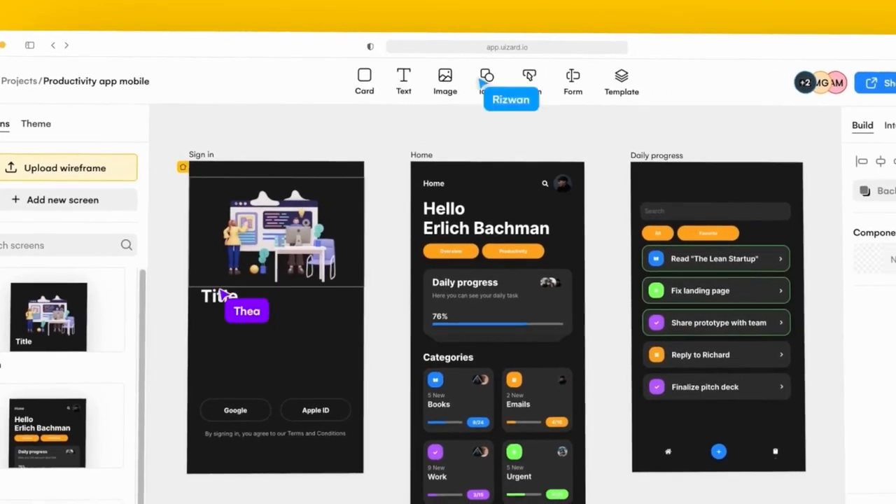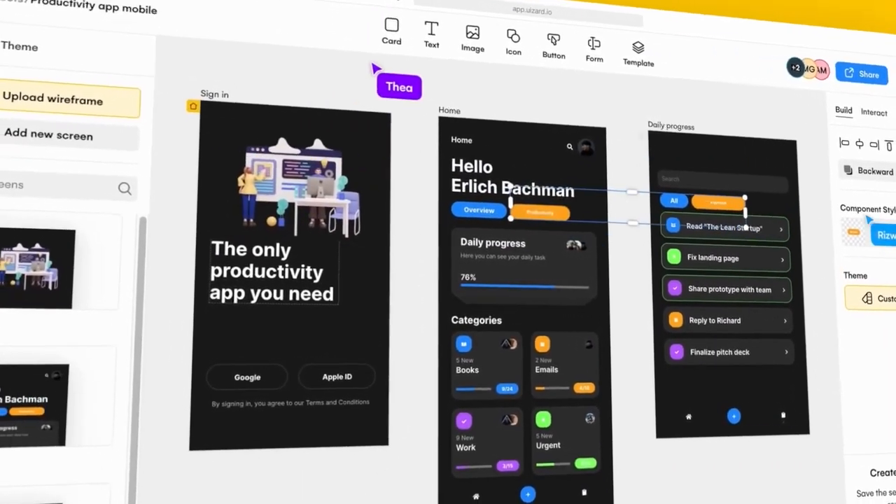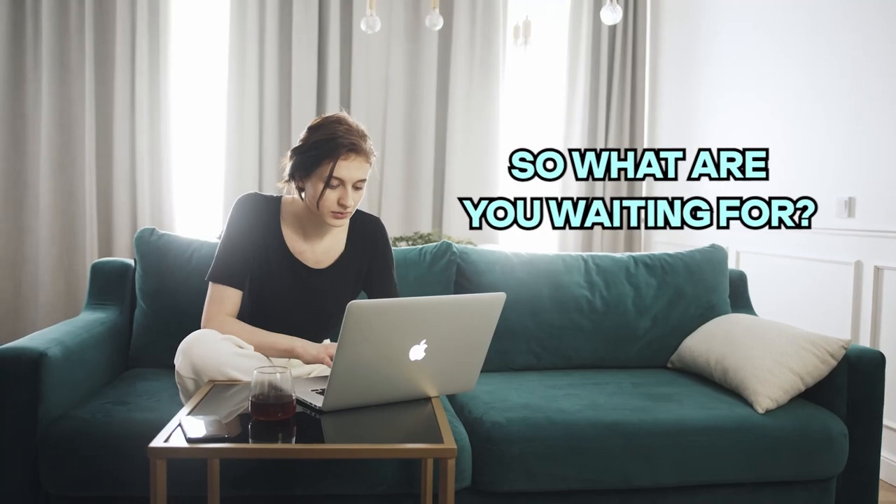UIZARD also offers pre-made design templates and drag-and-drop components that make editing your designs a snap. So what are you waiting for? Get creating!